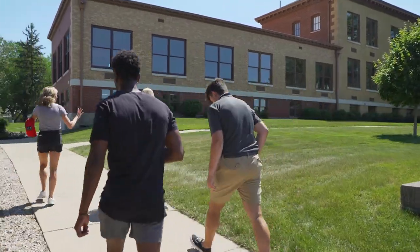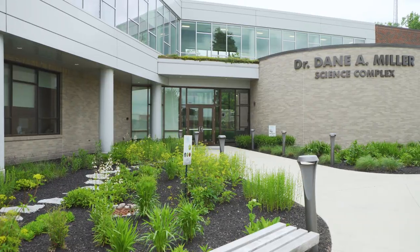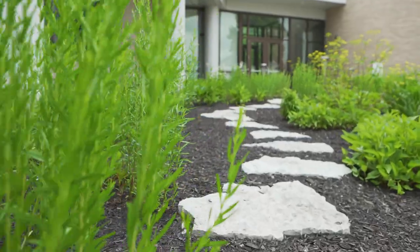Alright, let's go ahead and take a look at some of the academic buildings on campus. These academic buildings are where you're going to have some of your classes, and it's also a great place to go study and talk with your professors.